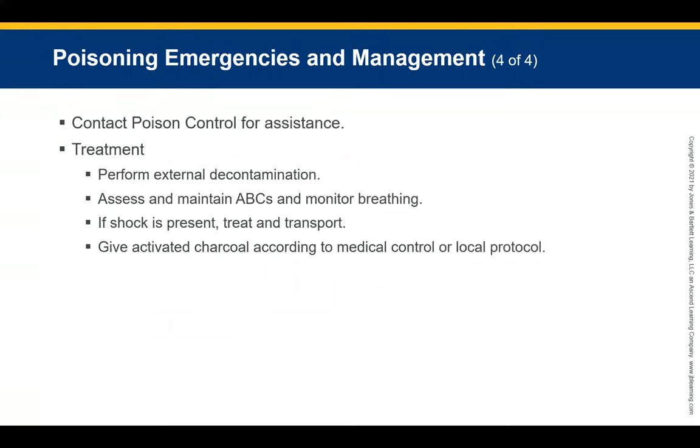Contact poison control for assistance identifying the poison. Treatment includes external decontamination, assessment and maintenance of ABCs, and monitoring breathing while providing oxygen and ventilations as necessary. If the child shows signs of shock, position them supine and keep them warm. Transport promptly. In some cases, activated charcoal may be administered, but this is dependent on medical control protocols — always reach out to med control for guidance.